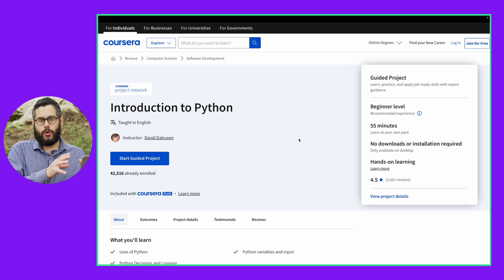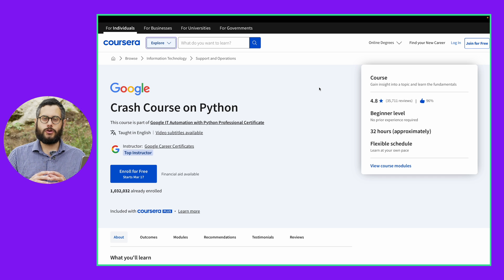So once you complete this course, if you decide that you want to continue learning, I recommend that you take a full-on Python course — just continue learning what you already started. The course I recommend is Crash Course on Python by Google.